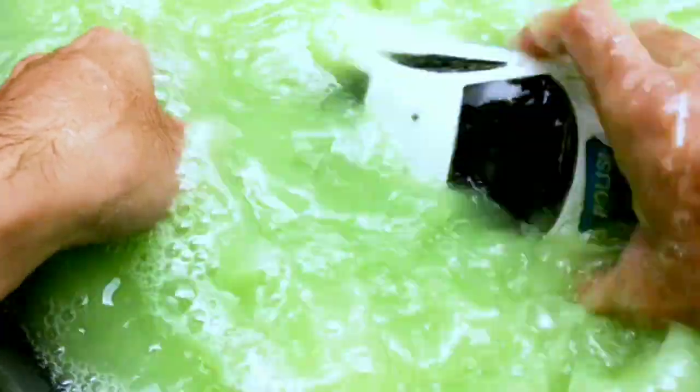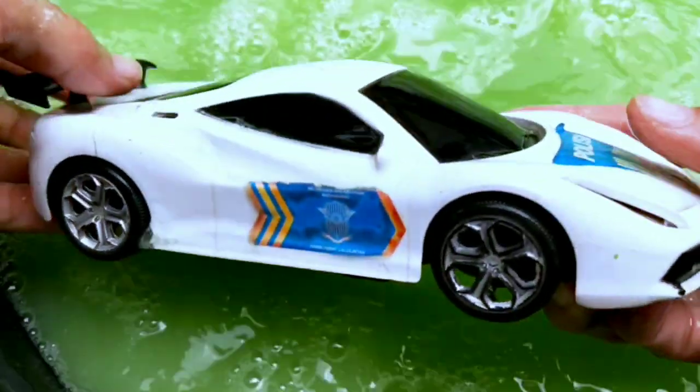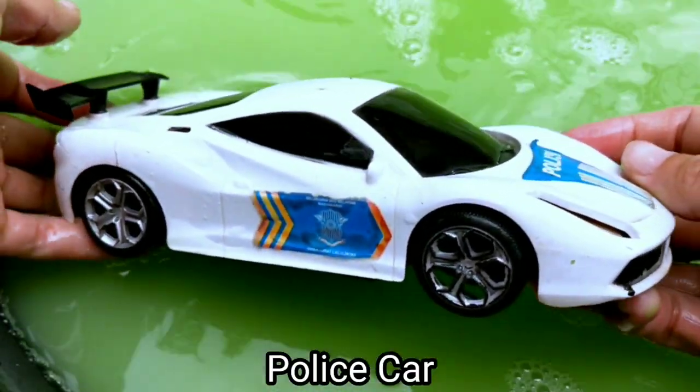Wow, another big car guys! We didi, police car guys!